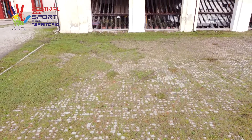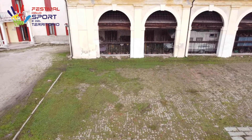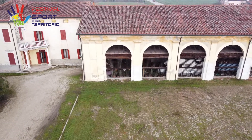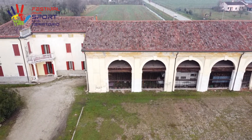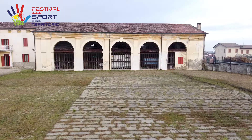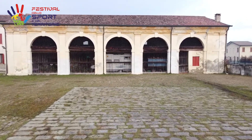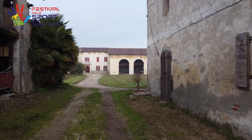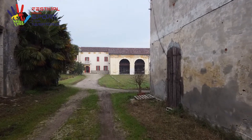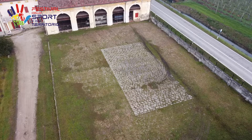La nobile villa avrebbe dovuto essere grandiosa, con loggia imponente su due piani e colonne corinzie, con quattro torricelle a caratterizzare gli angoli e un'ampia monumentale scalinata d'ingresso. Solo la barchessa a nord fu portata a termine. Nei progetti doveva essere connessa alla villa con un porticato ricurvo, in modo da circoscrivere con la barchessa a sud — solo parzialmente conclusa — una grande corte interna, alla casa padronale della quale furono realizzate solamente le fondamenta.